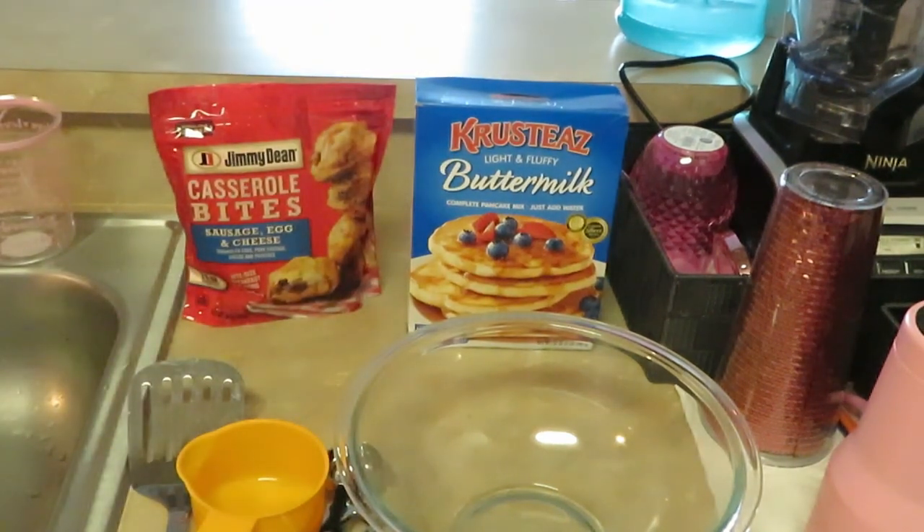So this morning we're gonna have — I'm gonna cook some coin pancakes, little mini circle pancakes. The girls want little mini pancakes this morning, so I'm gonna do little small coin-size pancakes. We're gonna make some mini pancakes and we're gonna have our Jimmy Dean Casserole Bites on the side. This should be interesting, guys!